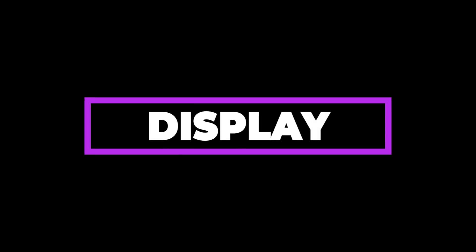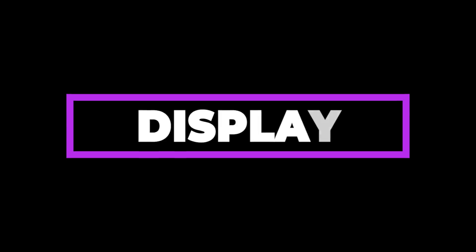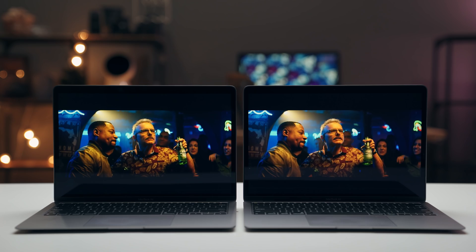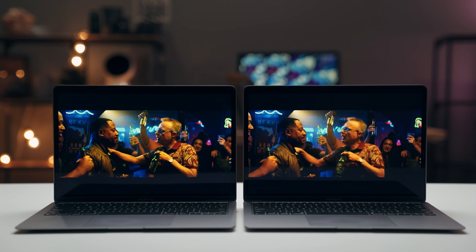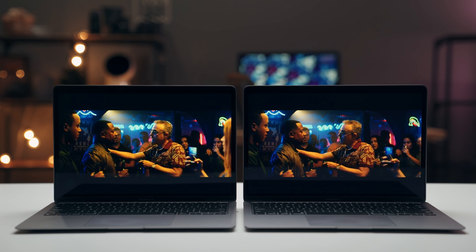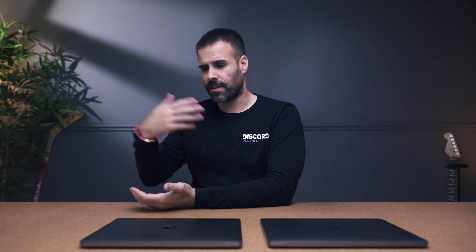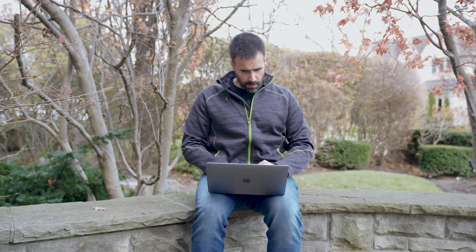Reason number one is the display. They're both 13 inches. They share the same color gamut and accuracy, but they differ when it comes to screen brightness. The Intel MacBook Air only gets up to 350 nits compared to 400 on the M1 MacBook Air. This is not a big deal if you mostly work inside, but if you go outdoors — say you're working in the backyard or on campus at school — the extra 50 nits the M1 provides makes a big difference in seeing your screen.